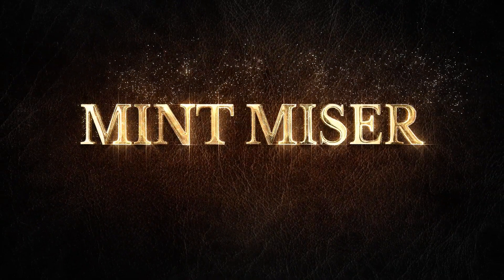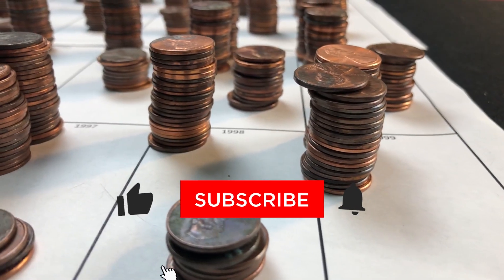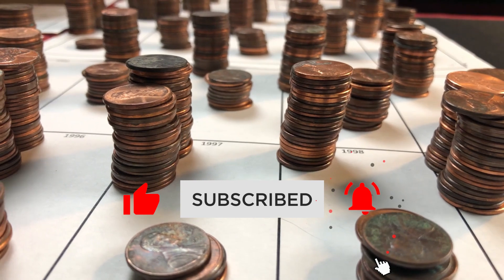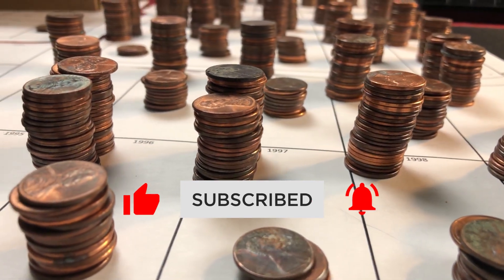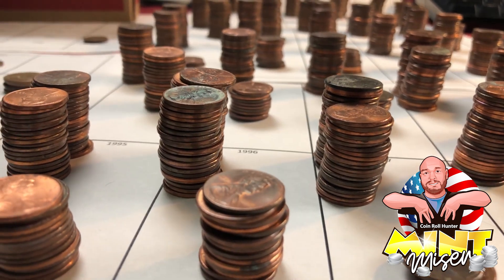Hey, what's up coin fam? In today's video we're talking about key date wheat cents, what they are, why you need to know about them, and how much these coins are worth. Make sure you stick around till the end of the video to find out what some of these coins actually sold for at auction.